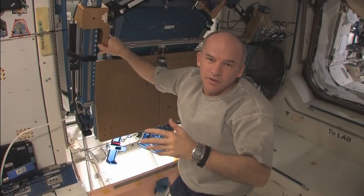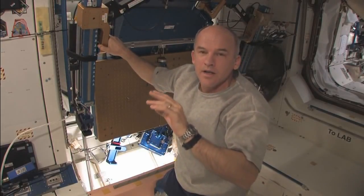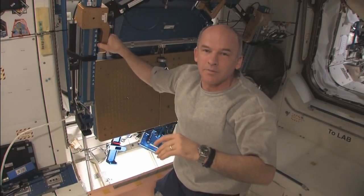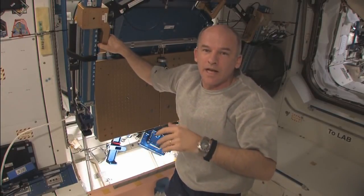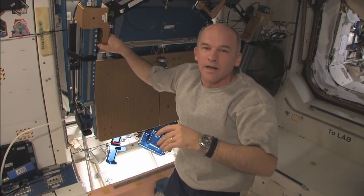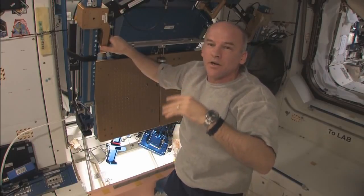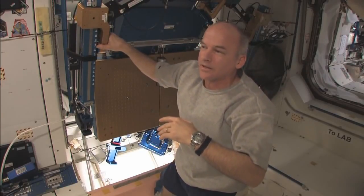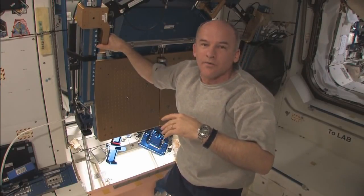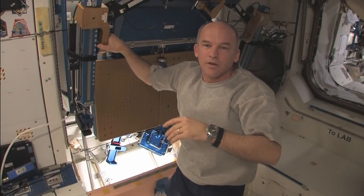This morning we have a unique event going on. We're going to have a reboost where we're going to fire the engines on the aft end of the space station to increase our velocity in orbit around the Earth about one meter per second or so. Not a lot, but enough to raise our orbit a little bit and to prepare for a coming Progress supply ship as well as the space shuttle shortly after that.